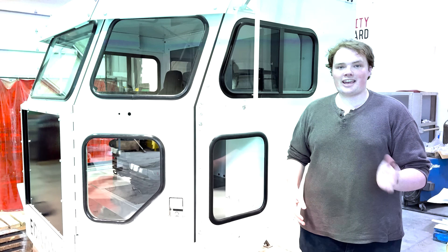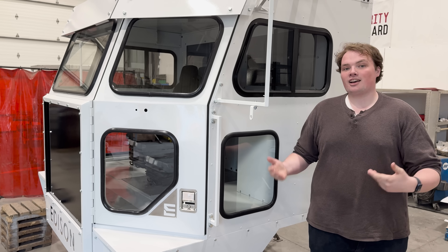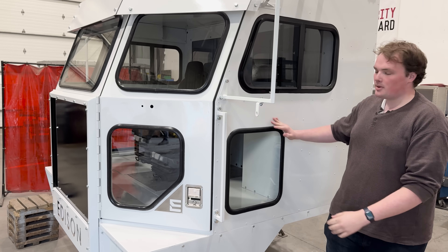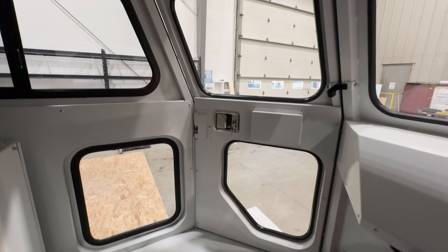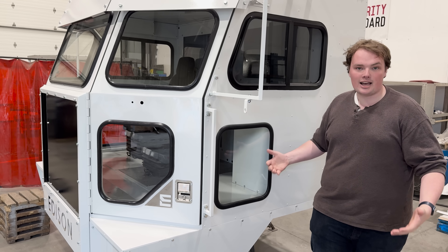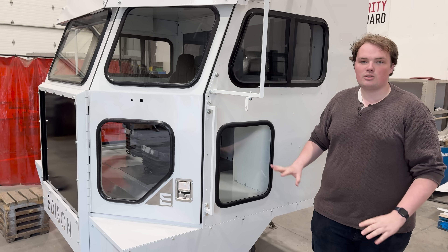Last time we were here at Waycon, the cab was just primered, pretty bare, no windows, no nothing. And us along with the customer, we decided to make some changes for visibility. We wanted a bit more visibility down here for the driver to see any pedestrians or anything approaching the vehicle from the side. But the problem is with a traditional up and down sliding glass window, the mechanism would block this entire space so you lose all that visibility.